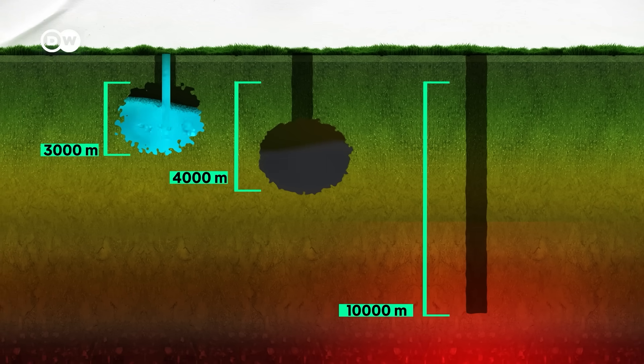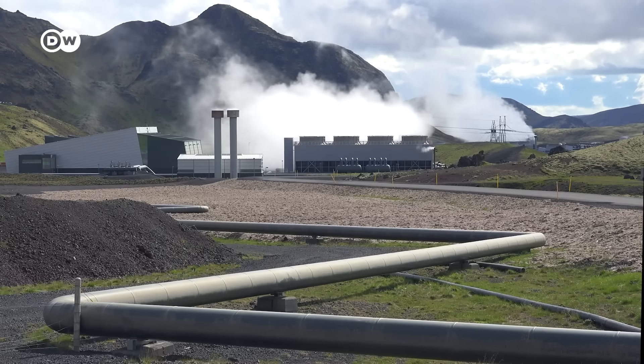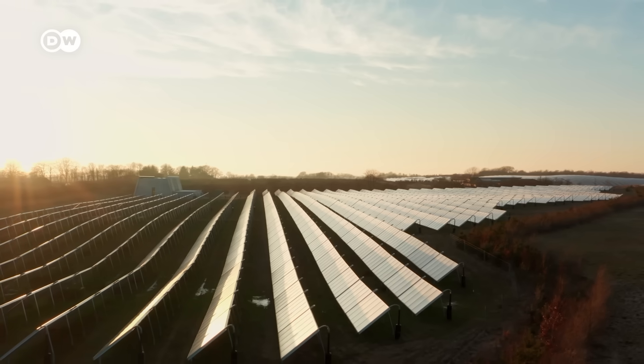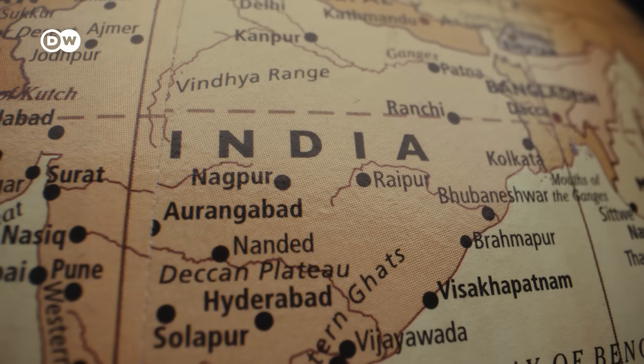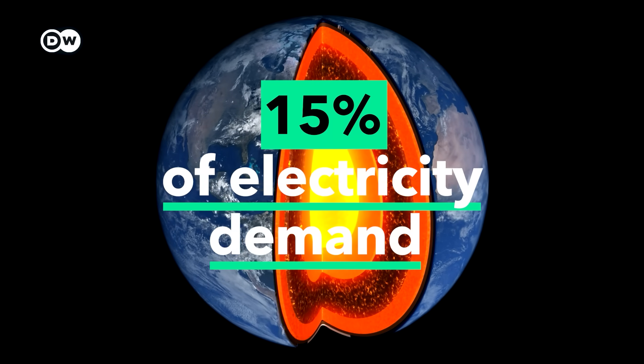Next-generation geothermal holds the promise of unlocking energy for places that previously couldn't tap into it. It is developing quickly and could bolster electricity security in Asia by substituting coal, or complement solar and wind in Europe. These projects will not only provide a unique 24-by-7 firm clean electricity profile, but also high-quality, well-paid full-time jobs that look exactly like those currently needed in subsurface fossil fuel recovery. China, the United States and India are the most promising regions, together holding three-quarters of the global geothermal market potential. If the technology keeps developing, stays safe, and costs come down, it could deliver at least 15% of global electricity demand by 2050.